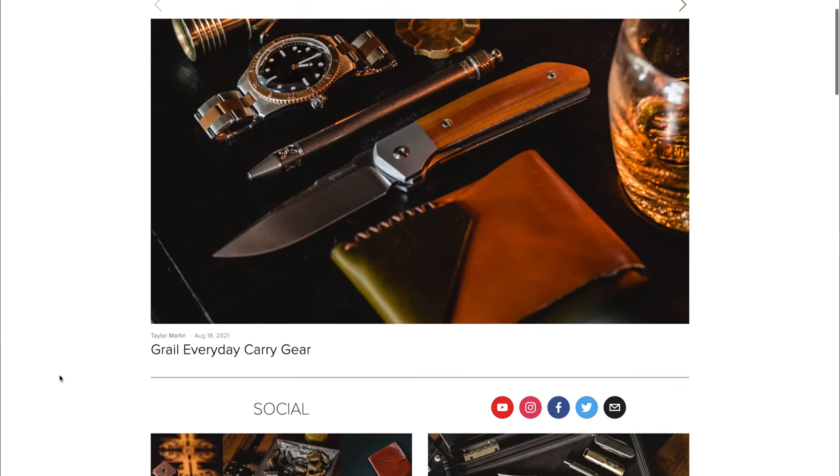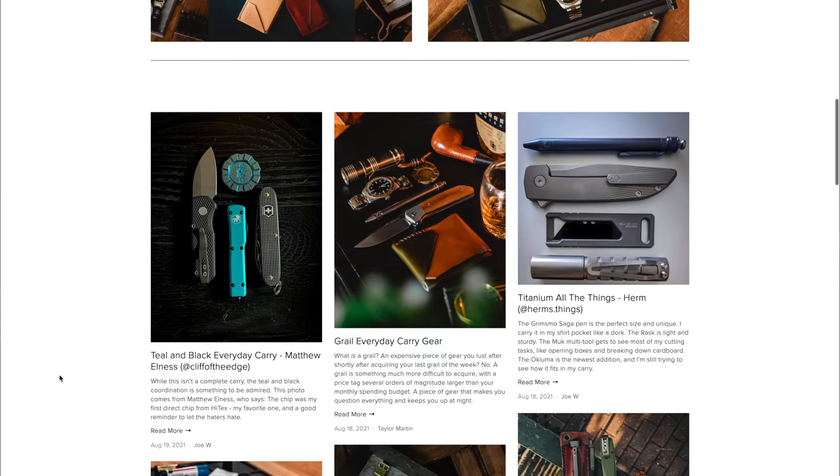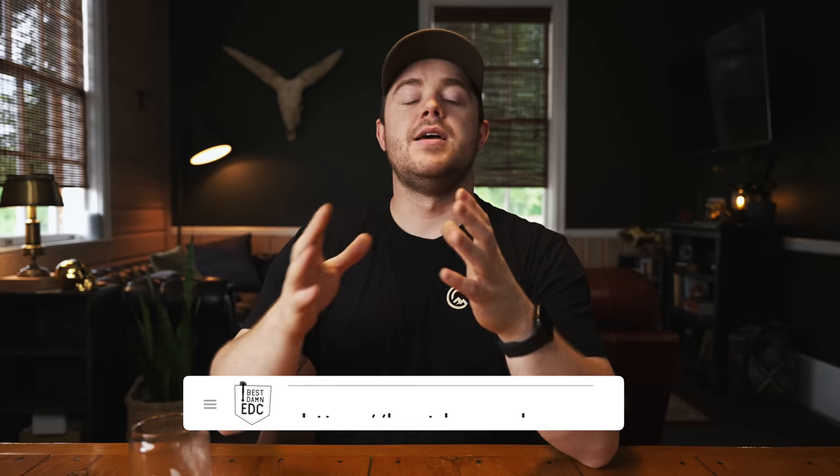Another piece of news is that the Best Damn EDC website is now back up and running. It's operational. We're going to feature more submissions from you guys on the website, as well as article versions of the videos here on the channel, and editorial content I wouldn't normally have time to make videos about. So bestdamnedc.com is now back up and running and we're going to keep it running moving forward. That's a promise.